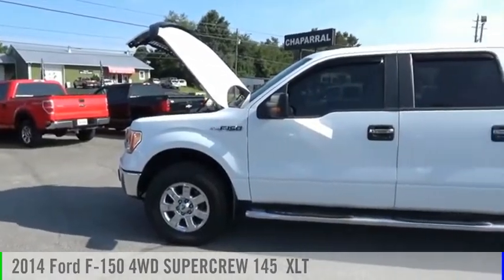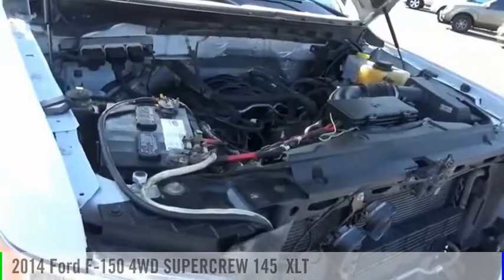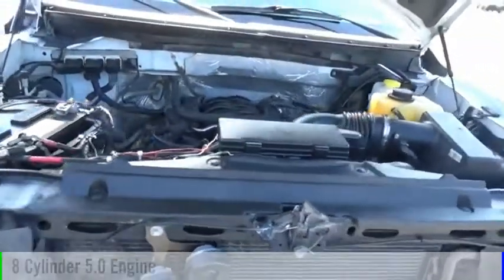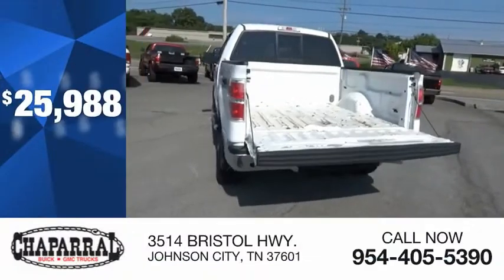Looking for the right vehicle? Check out the 2014 F-150. This vehicle is powered by a four-wheel drive, eight-cylinder, 5.0-liter engine, and is priced below $30,000.